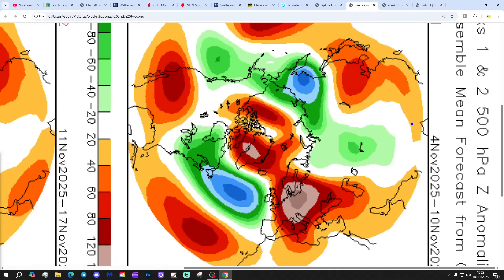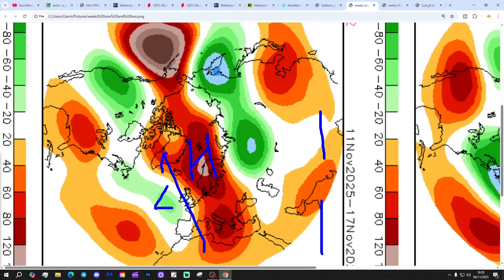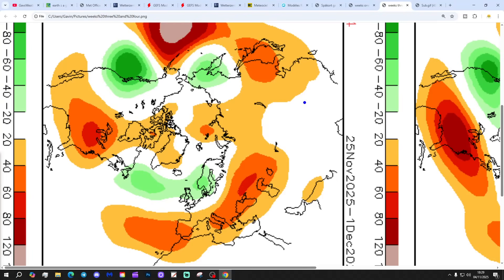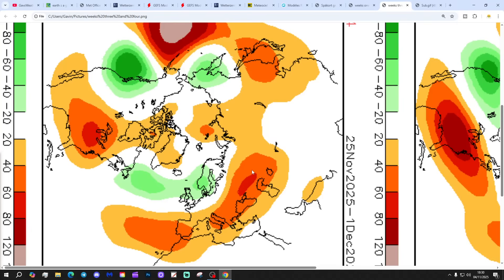The CFS V2 500 millibar height breakdown by week: Week one, to the 10th of November — high pressure to the east, low pressure to the west, drawing up a southerly flow. Week two, 11th to 17th of November — higher pressure again to the north-east, low pressure away to the south-west, bringing up a southerly flow, staying mild. Week three, 18th to 24th of November — low pressure to the west, high pressure to the east, keeping winds up from the south again. Week four, 25th of November to 1st of December — low pressure breaking through, reverting to a classic zonal set-up with winds coming in from the west, low pressure to the north, high pressure to the south — more unsettled, but at least it will be mild.